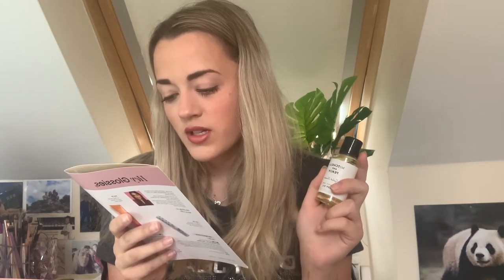Product number three is by Mitchell and Peach and it's the English Leaf Body Oil. You get 50ml of product and it's worth £23. It contains almond oil and Vitamin E to nourish the skin and make it feel soft. It's scented of fresh cut meadow grass, which is a blend of soft citruses, coriander leaf, basil, mint, and floral oil. Let's give it a smell.